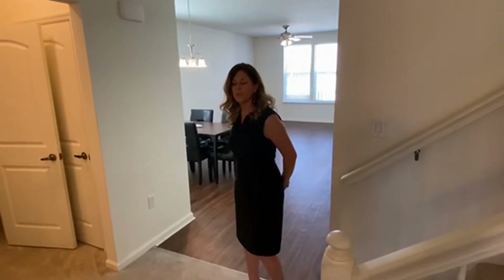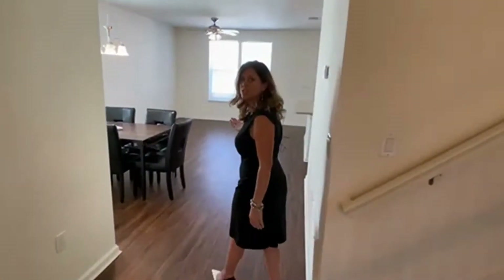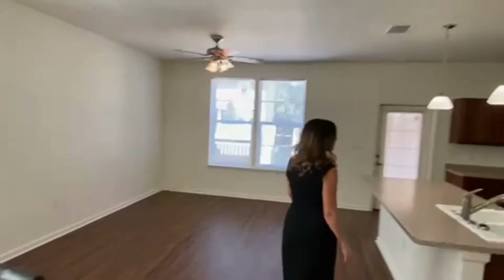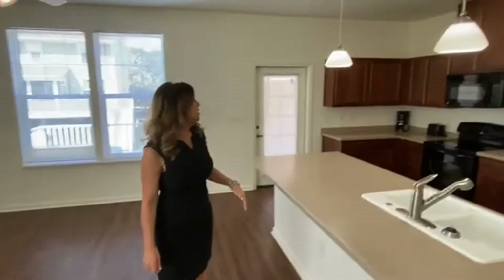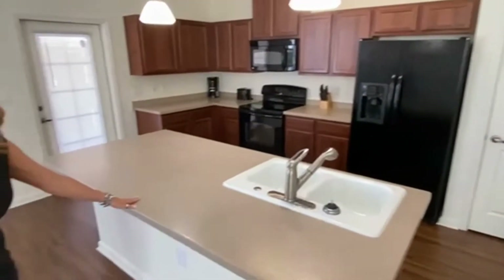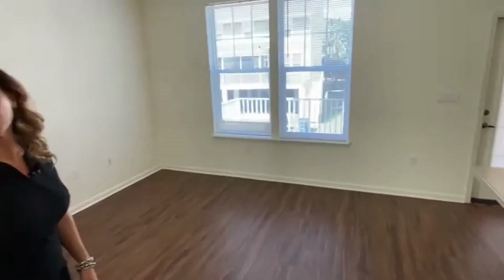As you continue through the living room you will enter a spacious common area, dining room, kitchen, and small family room. This is newer construction, and as you can see it has updated appliances, Corian counters, and also a laundry room and pantry.